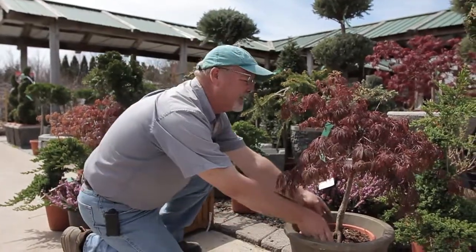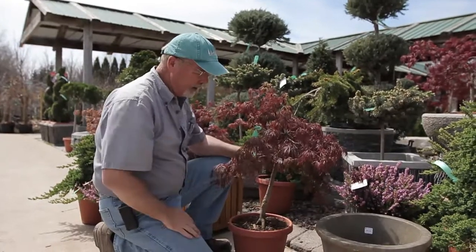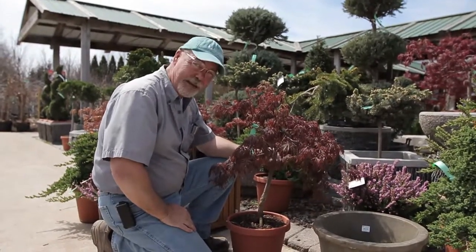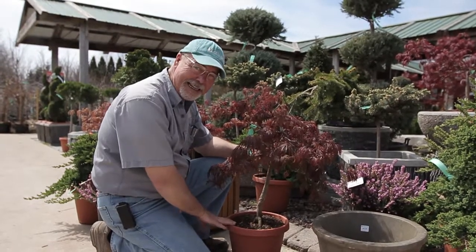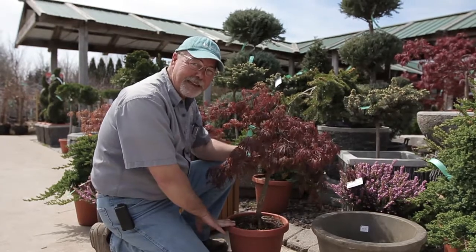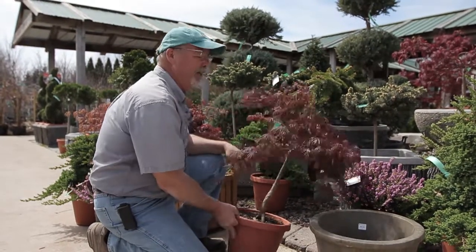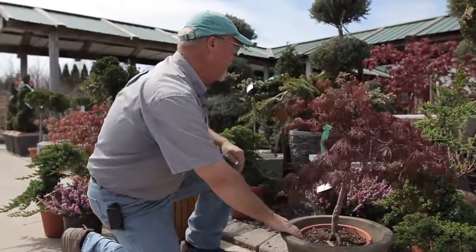Specials like, for instance, this gorgeous little weeping threadleaf Japanese maple. Gorgeous little red tree, perfect for the front of the shrub bed, in a little Japanese garden or the rock garden. This would normally sell for $89.99, but the weekend of May 2nd, because it's our 39th anniversary, it's going to be on for just $39. Not only Japanese maples — we've got about 200 of these by the way — so come on in, we've got some great maples.